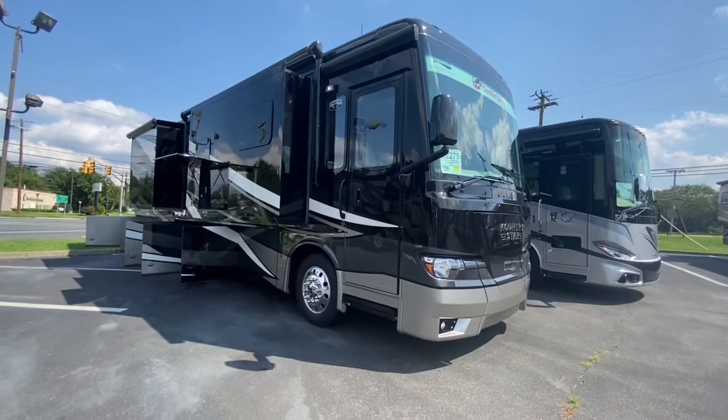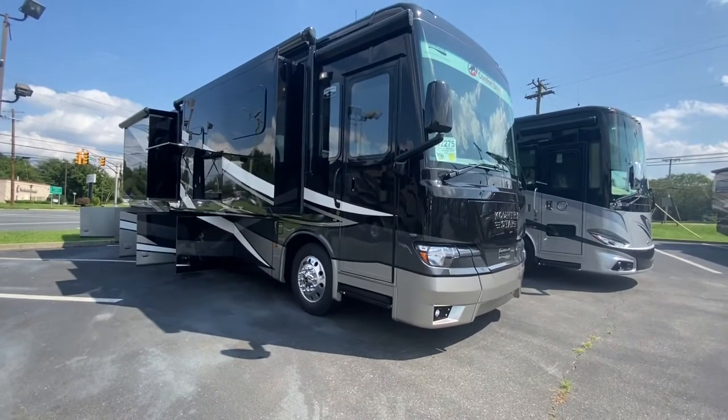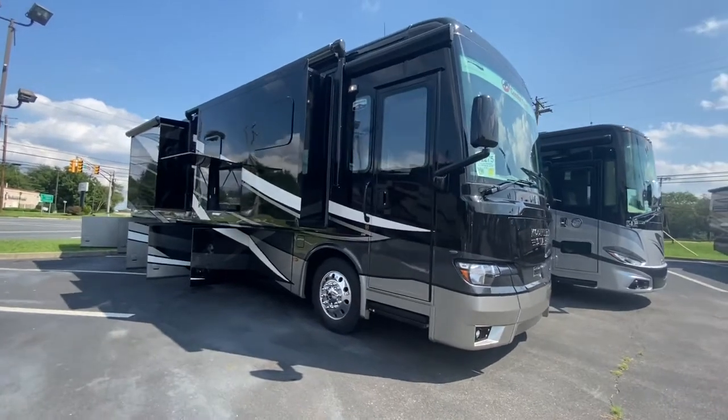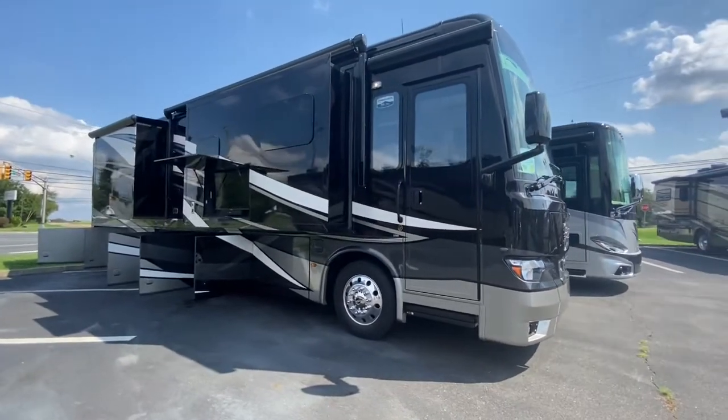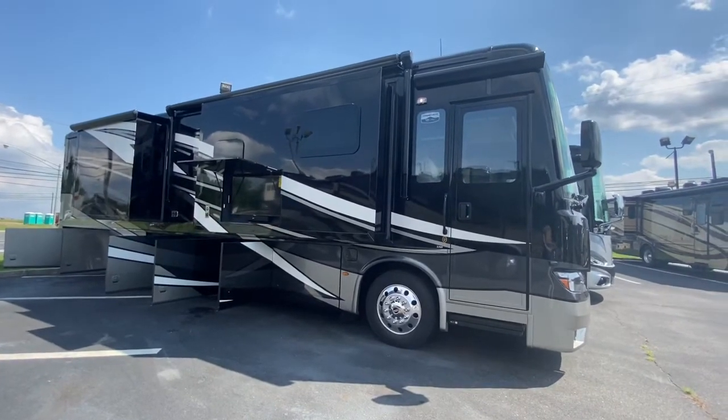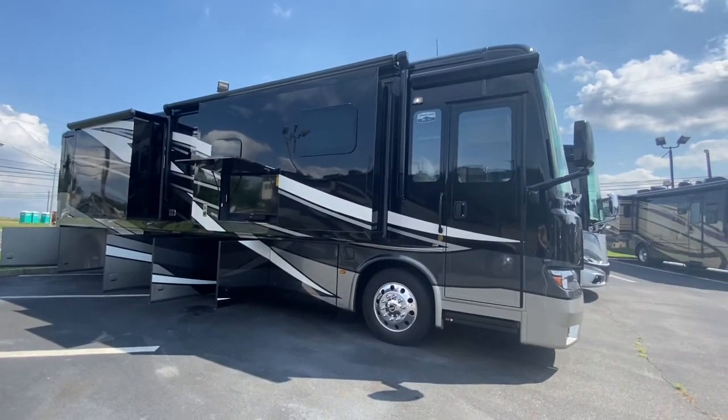It has a full body paint job with a masterpiece finish and diamond shield protection. Along the side there is a carefree power awning and on top of the roof there are two 15m penguin heat pump air conditioning units.